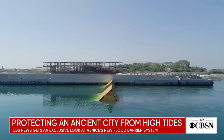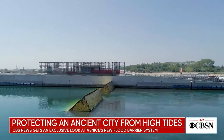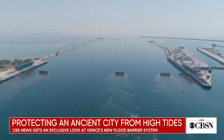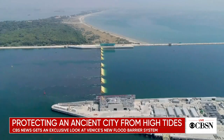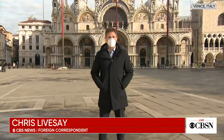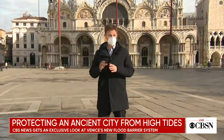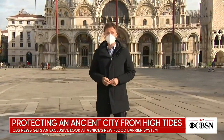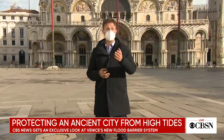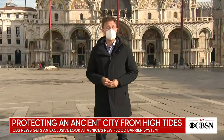Venice, I think, is the canary in the mine for other places that need to make very radical choices about how to survive in the future. And for now, Venice's radical choice is working, and climate scientists are saying cities in the U.S. — specifically those on the coast — should pay close attention. Places like Los Angeles, Boston, and Miami that could be seeing their own severe flooding in the coming decades.